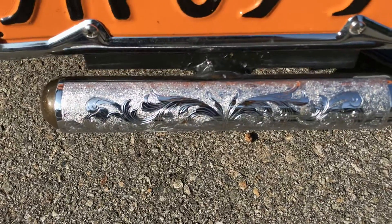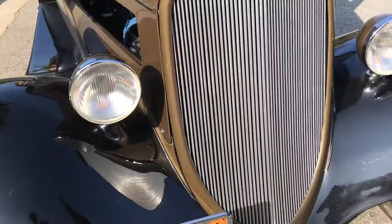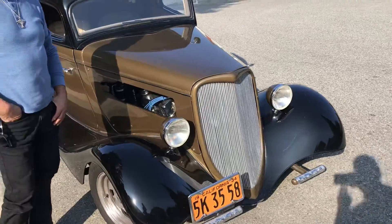This is an engraving done on metal. We are going to talk about art, cars, and motorcycles with our special guest, my good friend Luis Rodriguez. It's a beautiful car, man.